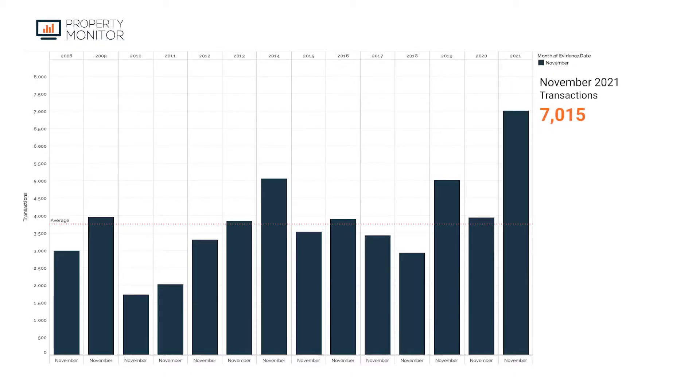Taking a look at transaction volumes for November — it was a record month. And not just any record month, one of the biggest records we've ever had. Coming in at 7,015 transactions for the month, November was not only the strongest November ever on record, but the ninth strongest month for transactions ever recorded.